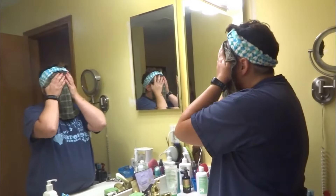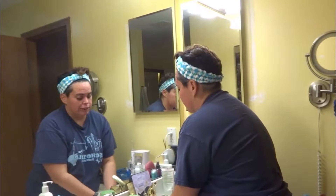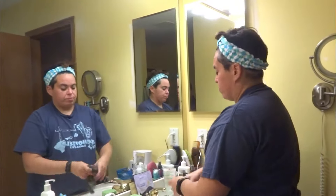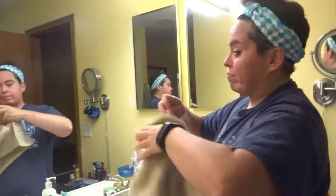Gotta wipe off the facial cleanser, and yay — warm towel. Okay, so the next thing I'm gonna do after I dry my face is get the moisturizer.